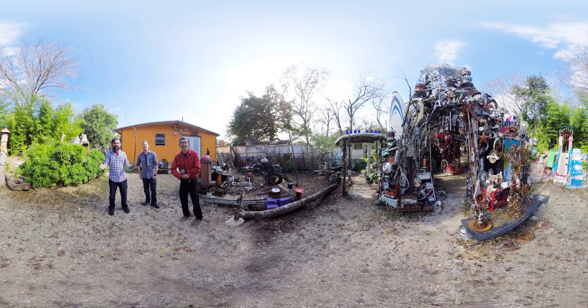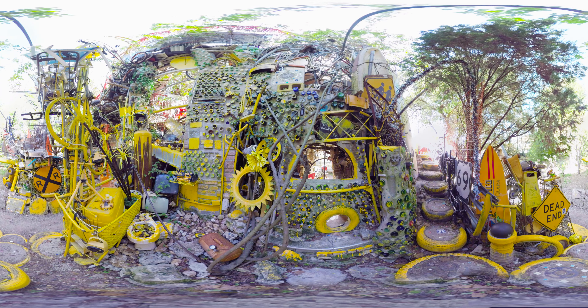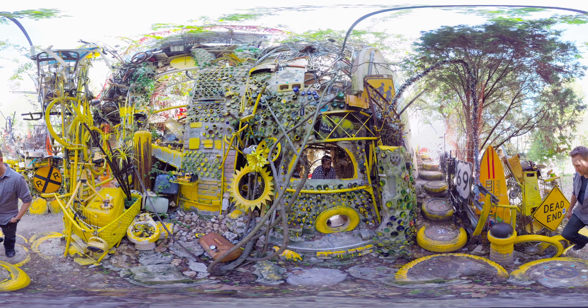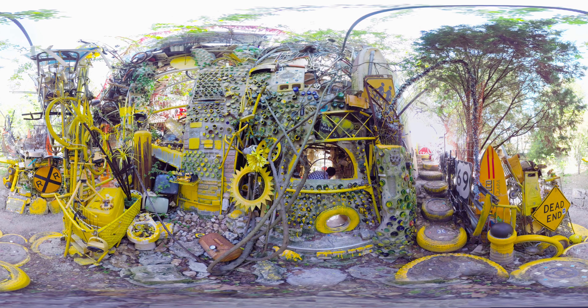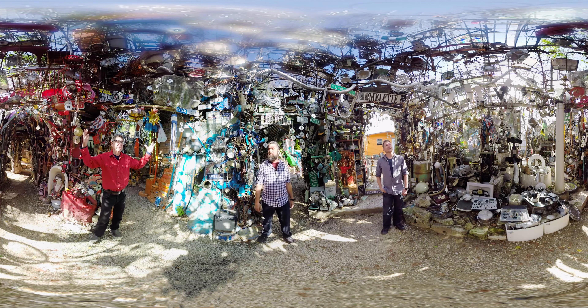Let's check it out. Absolutely, come on in. So the first thing that strikes me, Vince, is the scale of this thing. How tall is that? It is just under 30 feet. It's not actually as tall as it looks. So it just feels that way. Did you notice how you step down into this area, and yet you feel uplifted?